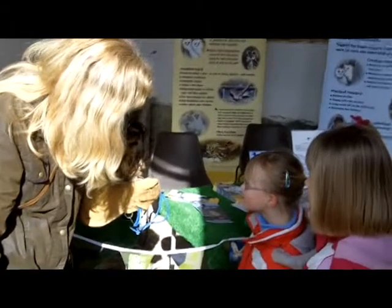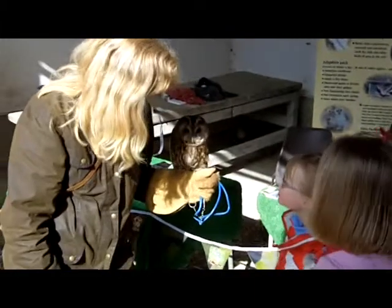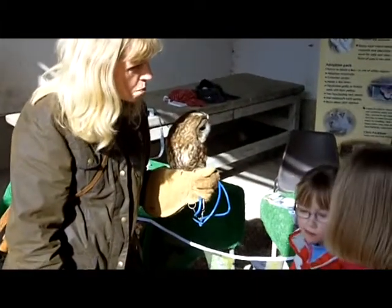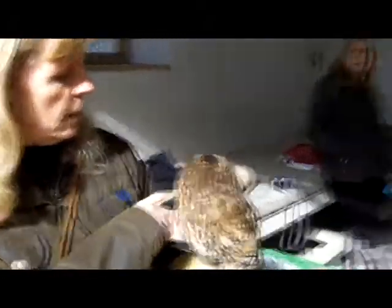This is one of our British native animals. She lives in the wild and she will eat — what do you think she might eat in the wild? This is Bebo. This is a tawny owl.